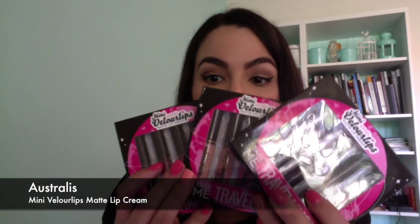It's going to be a long video because I just went overboard. I'll start with my Australis products. I really wanted to buy the Australis Velour Lips liquid lipsticks but I couldn't decide which colour I wanted to buy. Luckily they had these really cute mini liquid lipstick packs, and there was only three to choose from so I couldn't decide and got all three.